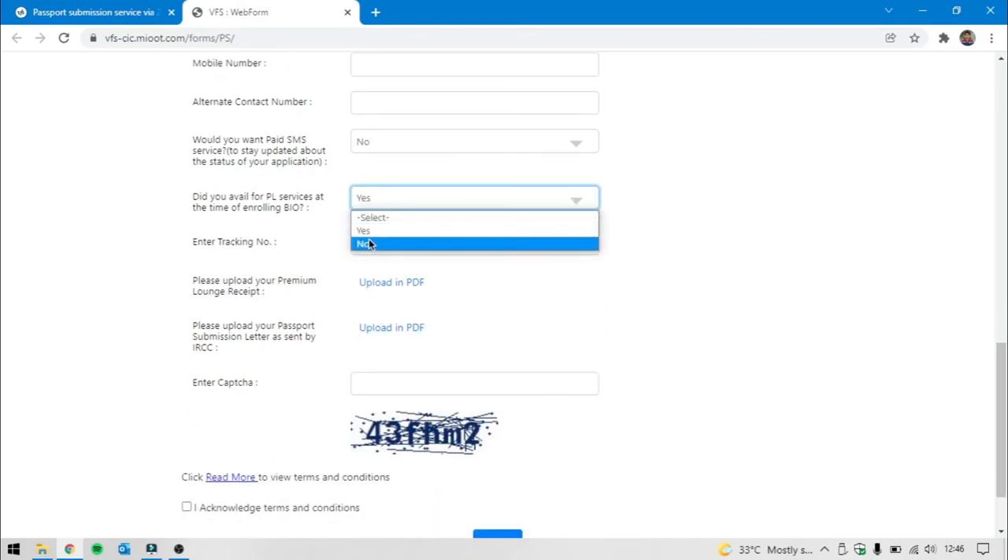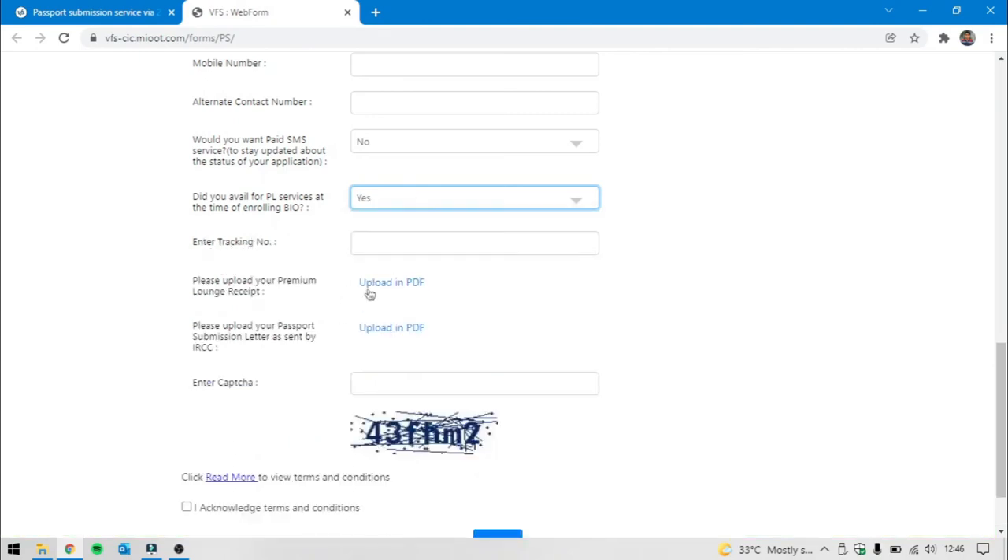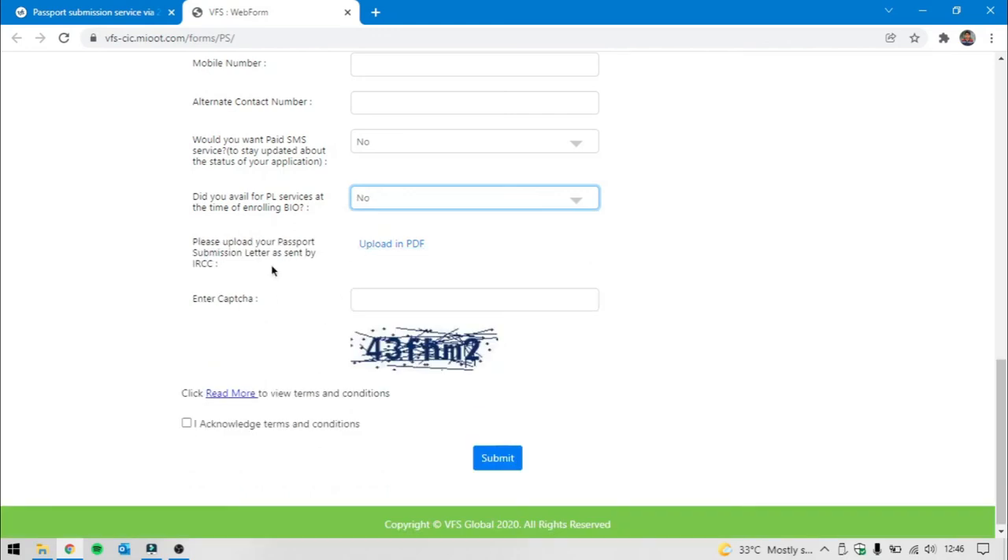The next thing is the receipt, which is also a PDF. You will also have a PDF receipt available for download.